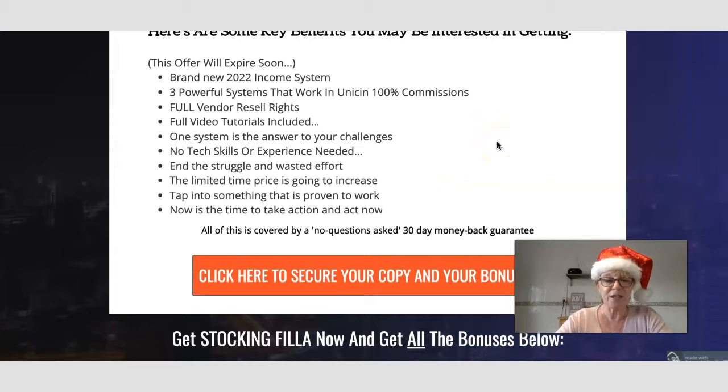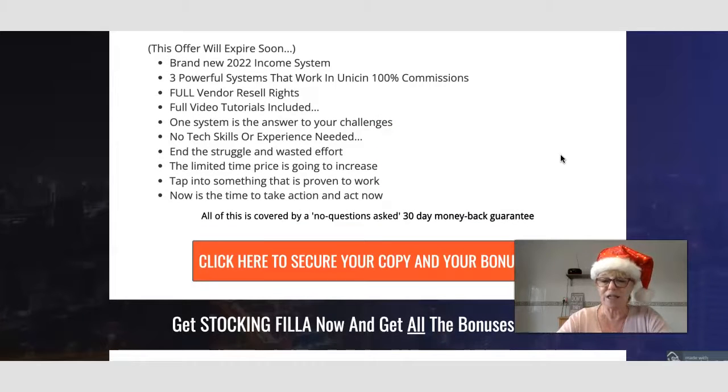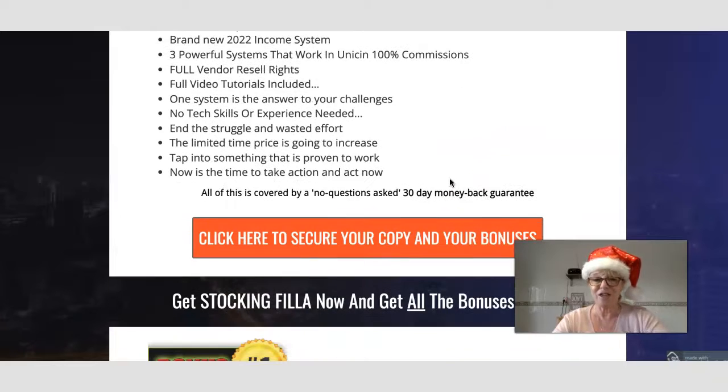Upsell 7 — Vendor Edition at $197, where users can obtain resale rights of five of Jamie's high-converting funnels, available as an exclusive upgrade only here. The key benefits of Stocking Filler include: a brand new 2022 income system, three powerful systems working in unison, 100% commissions with no paid ads, full vendor resale rights, full video tutorials, no tech skills needed, and a limited-time price that increases the longer you wait.